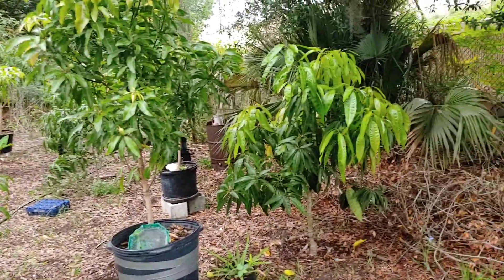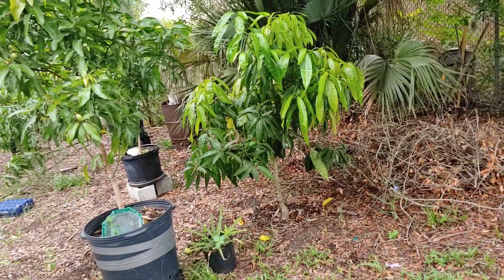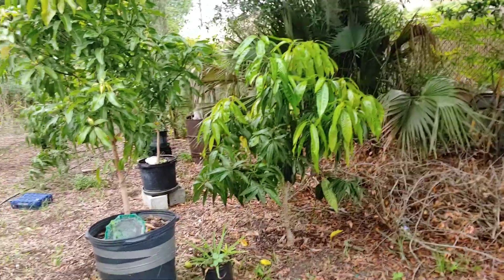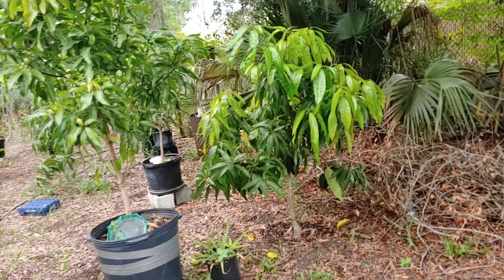Absolutely loaded. And this one normally does like a quarter of what the other tree does. Purchased at the same time from the same place. I think she'll do better once those limbs and that tree are gone.